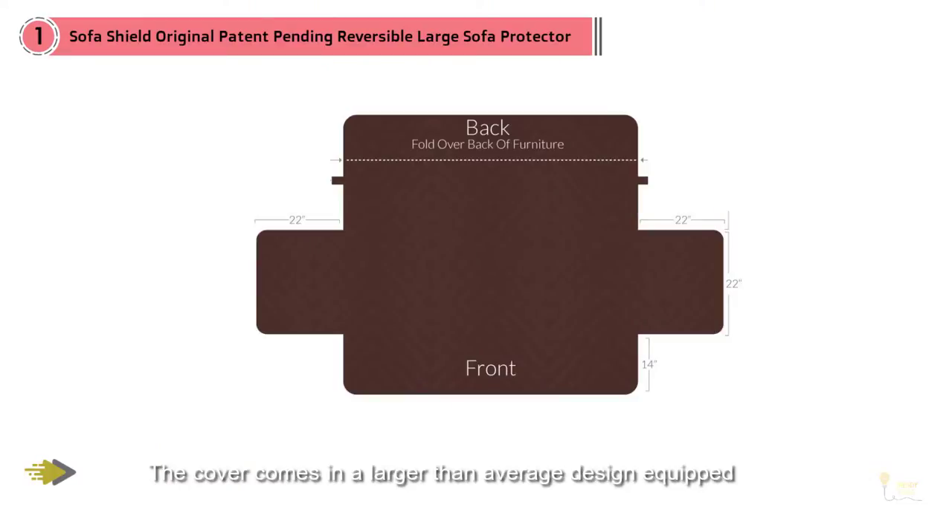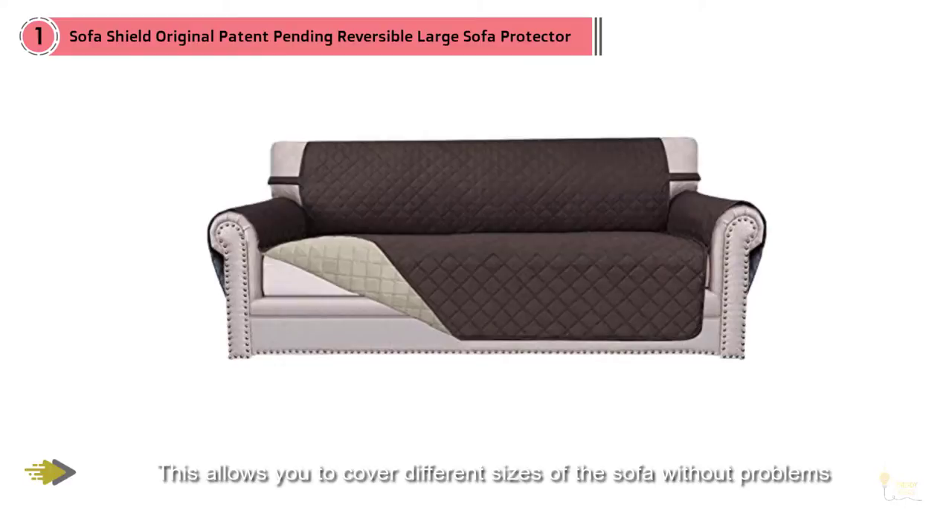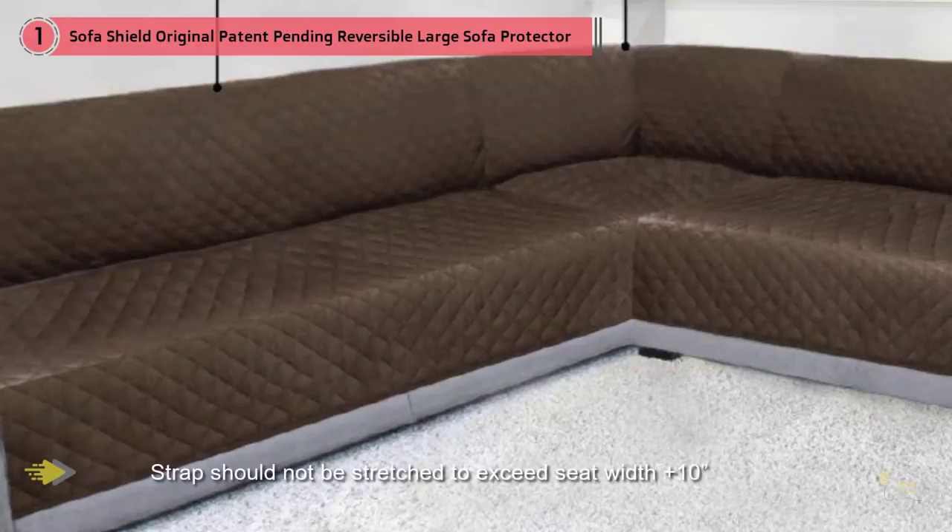You'll also love the modern cut that includes beautiful points of interest that will blend well with any home. The strap should not be stretched to exceed seat width of plus 10 inches. Over-stretching the strap can result in strap breakage and snapping back at you. Measurements can be found in the measuring guide in our photos.